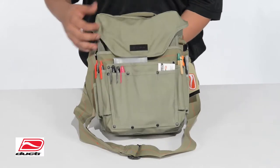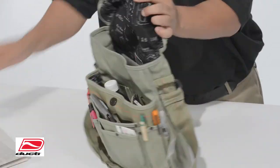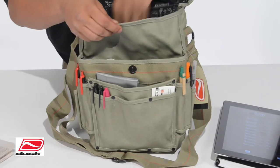Our Bunker Messenger Bag is lightweight, fashionable, and functional. The main compartment fits laptops, tablets, and iPads up to 13 inches, while the exterior construction is a heavy-duty wax canvas material.